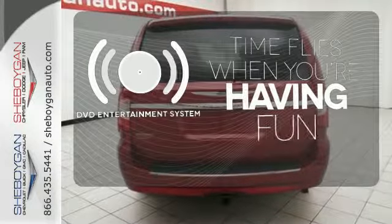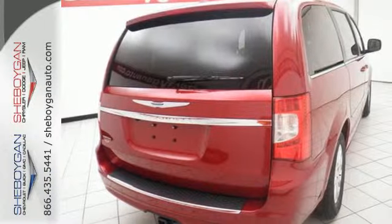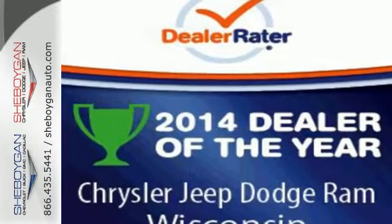The longest of road trips are fun for everyone with the DVD entertainment system. Transport your family in style with this Chrysler Town & Country.